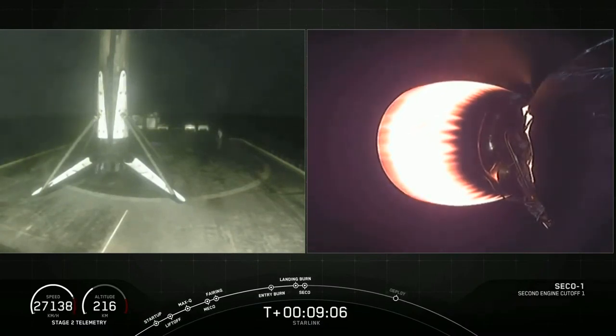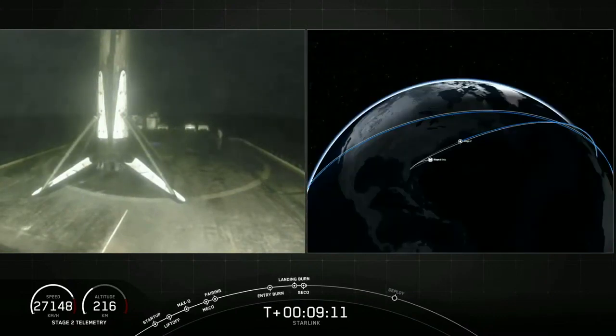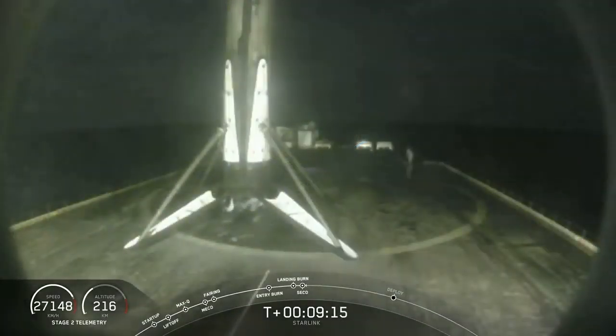That is amazing. We're waiting for second stage engine cutoff. What an amazing view of that first stage coming down even though it was dark and night. Those engines lighting up the screen, watching first stage come down, was an amazing view.